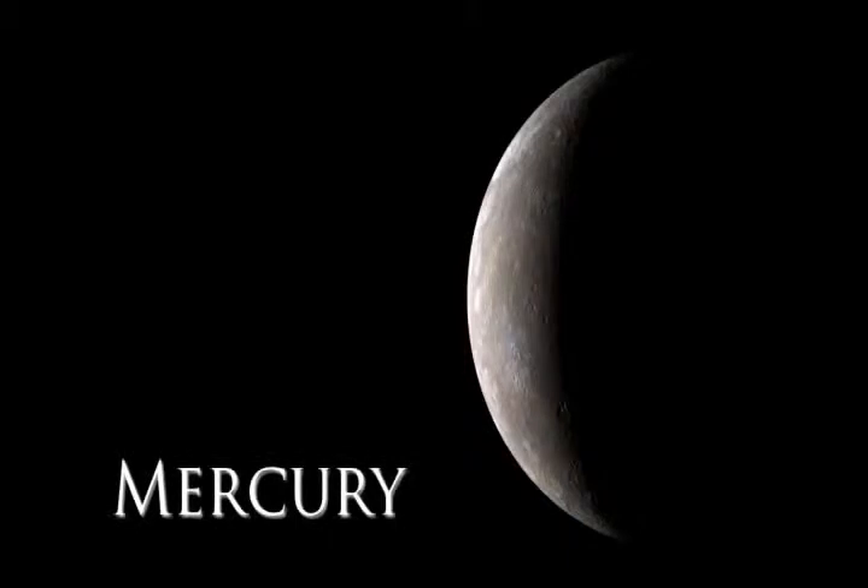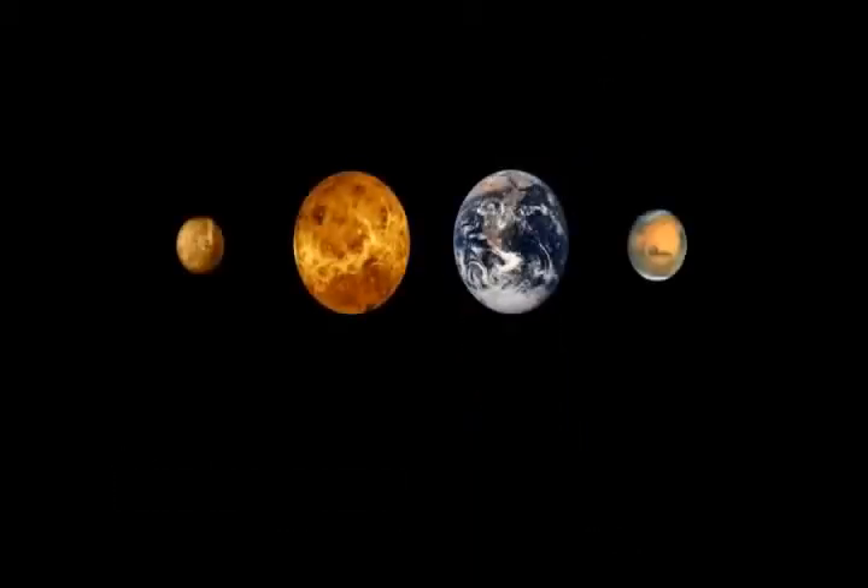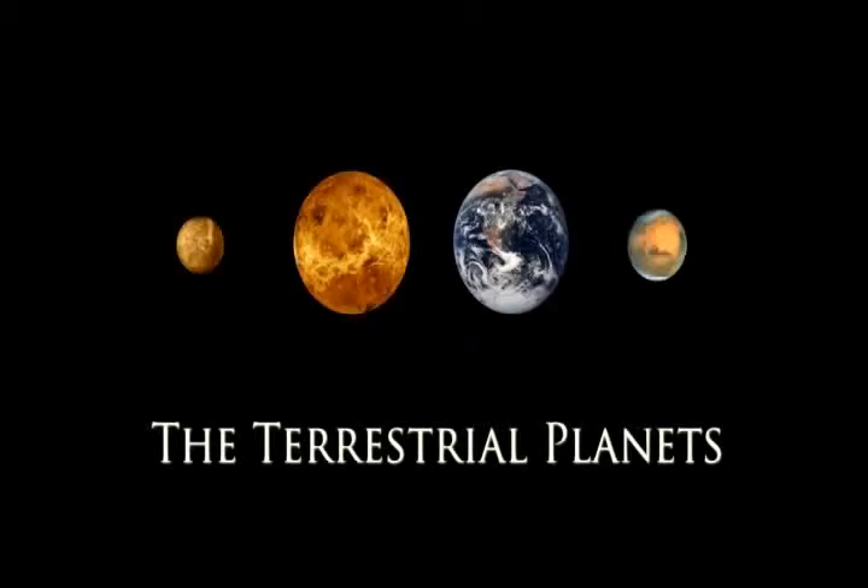We'll start our tour with the planet that's closest to the Sun, Mercury. Mercury is the first of the four terrestrial planets. The others are Venus, Earth, and Mars.